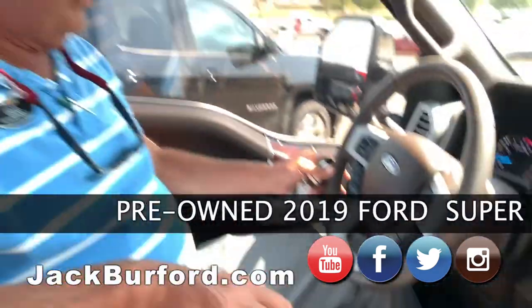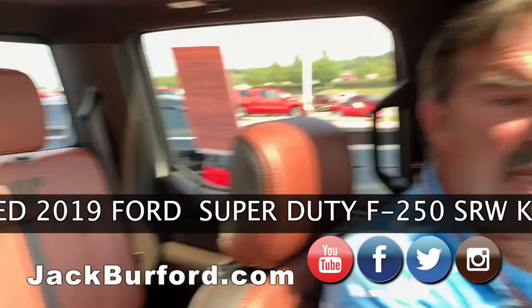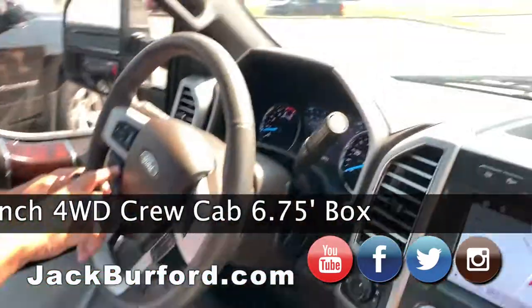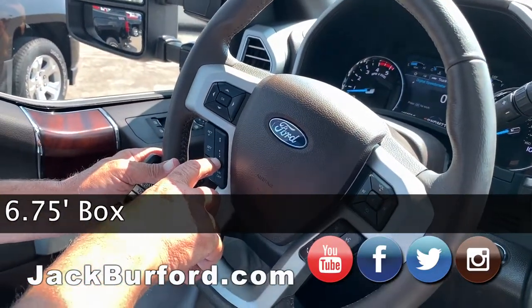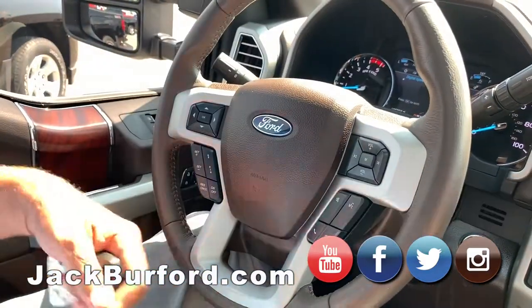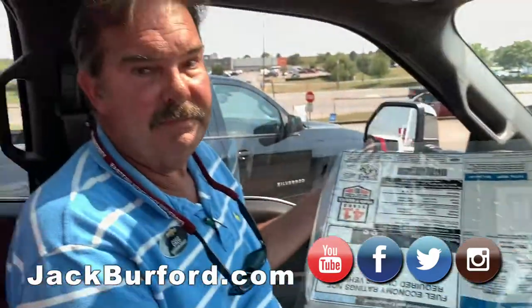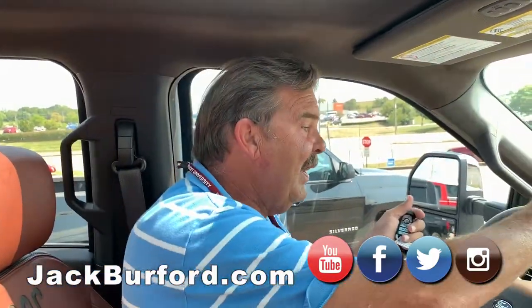It's got a tonneau cover on the bed, adaptive cruise control, and every option you could conceivably think of. Great pictures of everything are on the website with captions.